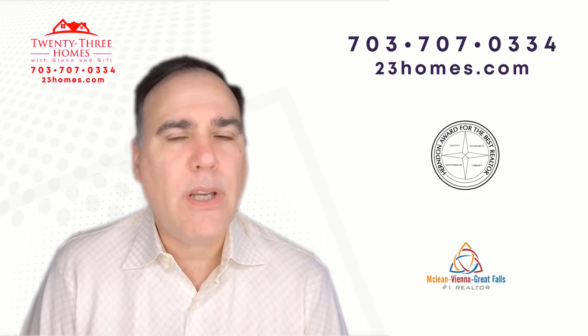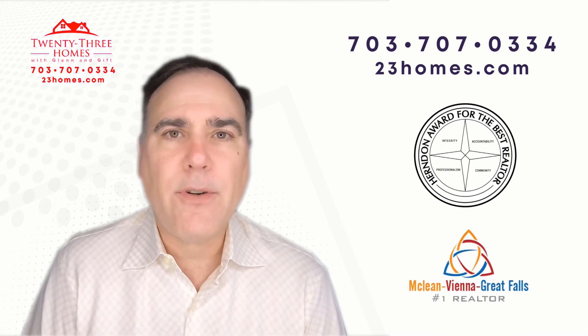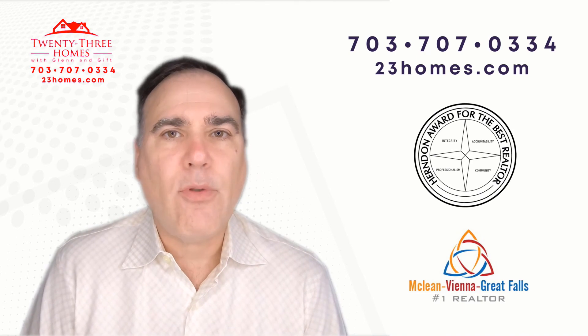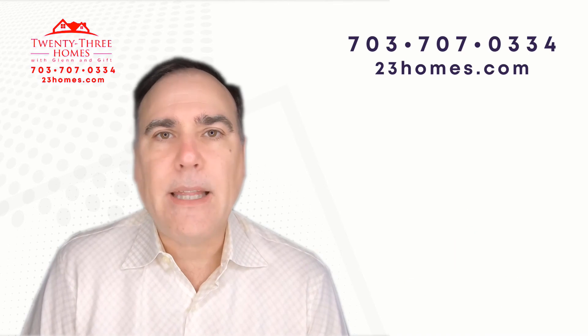Our app is just awesome. If you're in a community, you can just click — show me houses for rent, for sale, where the valuations, the schools — all the information right at your fingertips. So in the description below, you'll find our website and a link